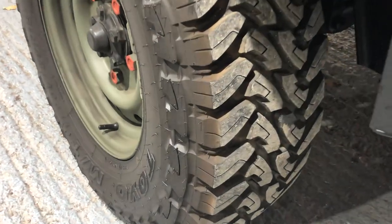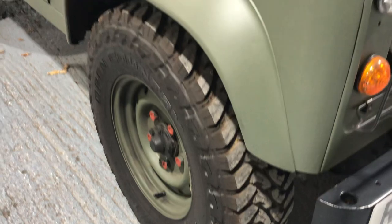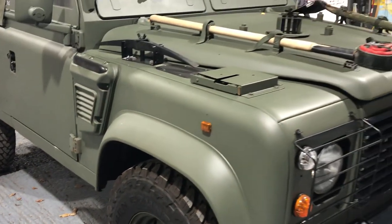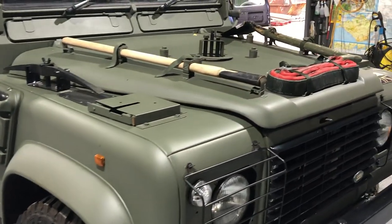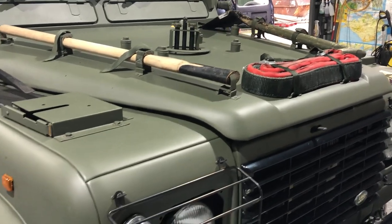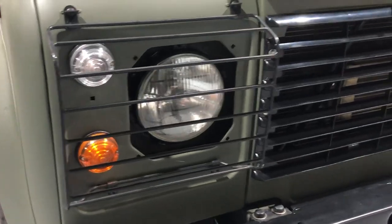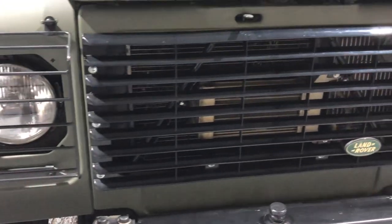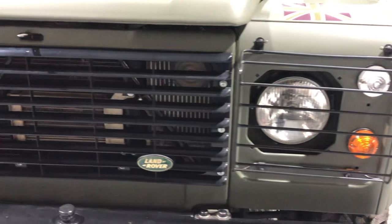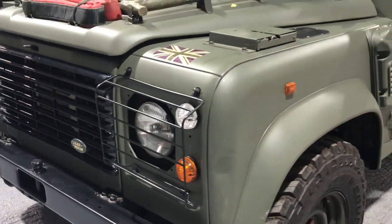The wheels and tires are huge — there are new tires all around. It's got power steering, the pioneer kit is on the bonnet, guards around the headlights. Like I said, this vehicle has seen action in Afghanistan and also with special forces.